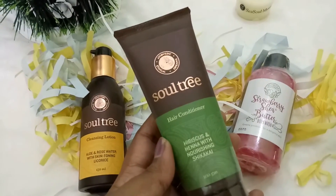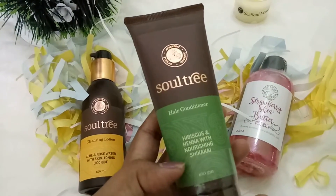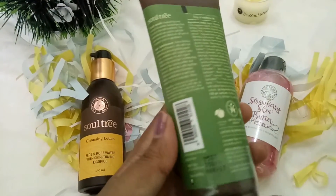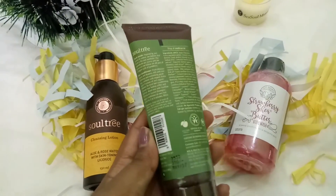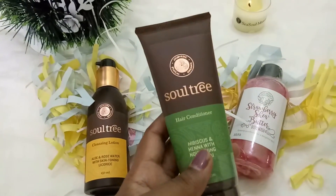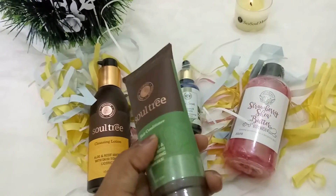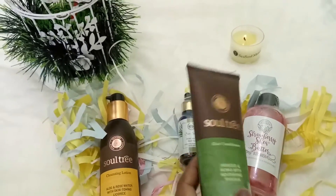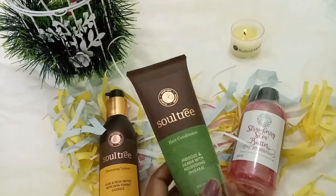These are the three products from Sultry, and this is the Sultry hair conditioner — hibiscus and henna with nourishing shikakai — 100 grams, retailing at 350 rupees. I really liked the one I got before. I also got this in my previous boxes because they actually have options of many products from previous boxes, so you can choose what you want.